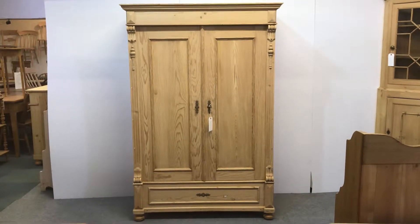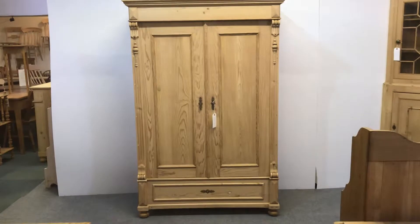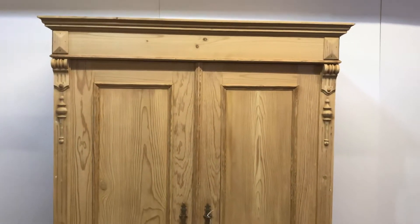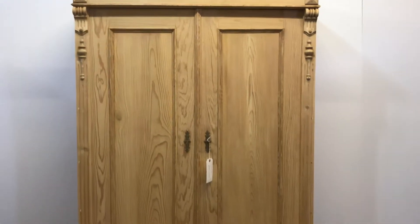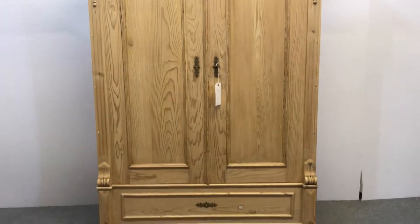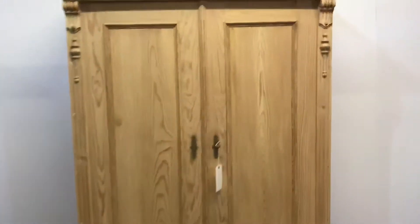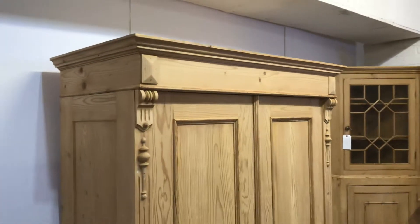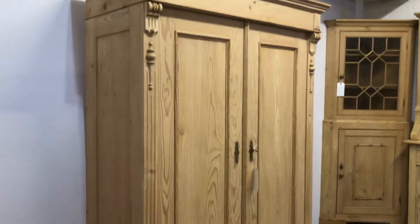Here's a small double antique pine wardrobe dating from about 1910. It's nice and sturdy. It has two doors and this wardrobe totally dismantles for delivery, so it will go up any stairway. I can come and deliver it and assemble it for you if you'd like.